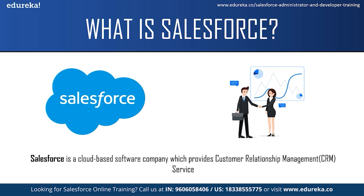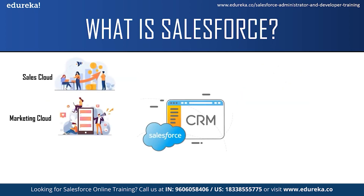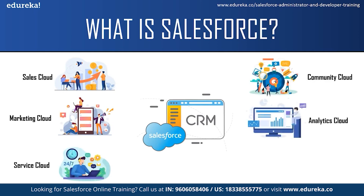Salesforce services allow businesses to use cloud technology to better connect with customers, partners and potential customers. Initially, Salesforce started as a software as a service CRM company and now it provides various software solutions and a platform for users and developers to develop and distribute custom applications. Salesforce offers a variety of products for companies such as Salesforce Sales Cloud, Marketing Cloud, Service Cloud, Community Cloud, Analytics Cloud, App Cloud and a few more services.